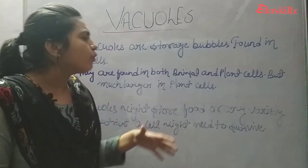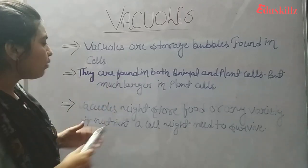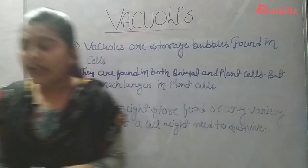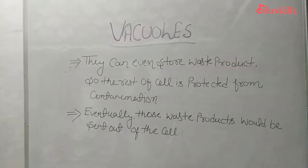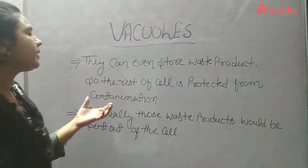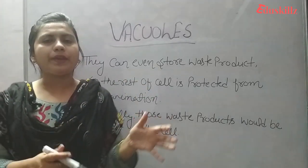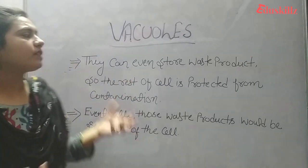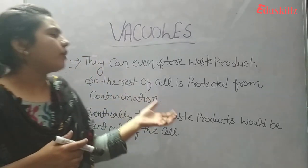Vacuoles might store food or any variety of nutrients a cell might need to survive. Some vacuoles also store waste products so that the rest of the cell is protected from contamination. Eventually, those waste products are sent out of the cell.